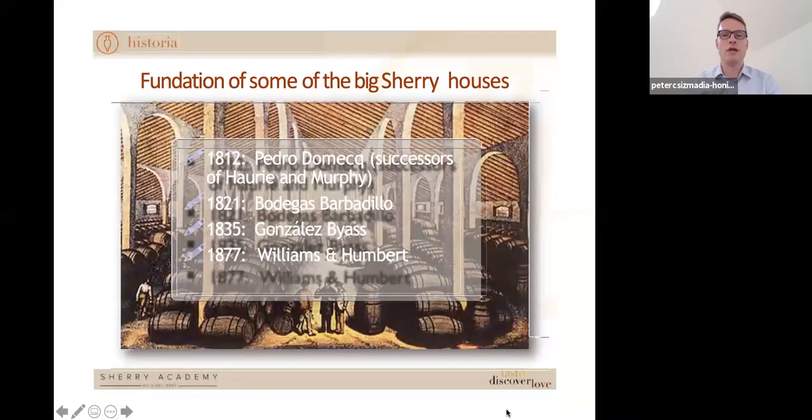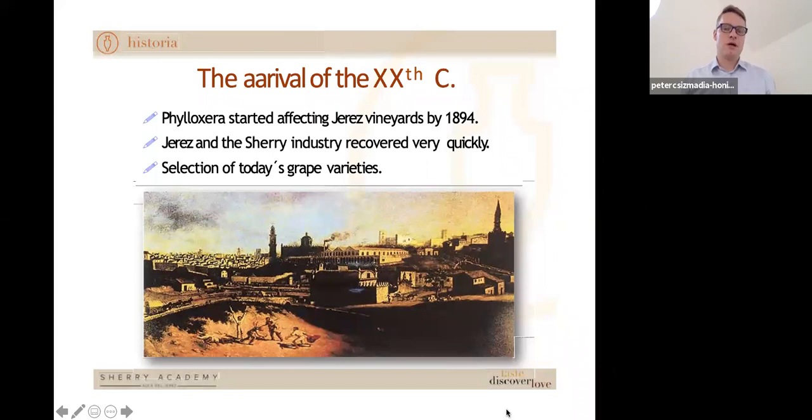Families emerged as primary producers of sherry wine. Some of these names are still known today as big brands: Domecq, Barbadillo, Gonzalez Byass, William Humbert — all well-known sherry bodegas still today. The end of the 19th century brought phylloxera to the Spanish vineyards of Jerez, as to other parts of Europe. Phylloxera is a small bug that gets onto the roots of vines, lives on the sap, and thereby slowly kills vineyards. After recovering from the devastation, the primary grape varieties we know today were established for sherry production.